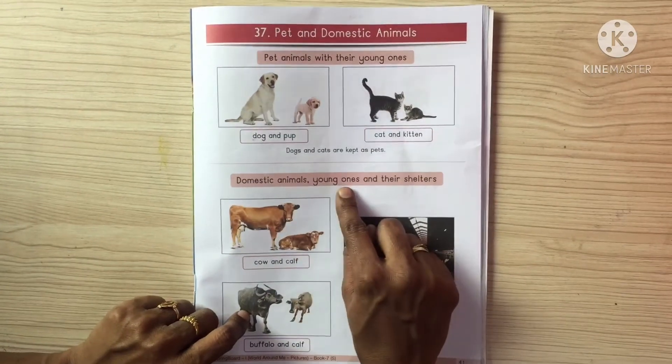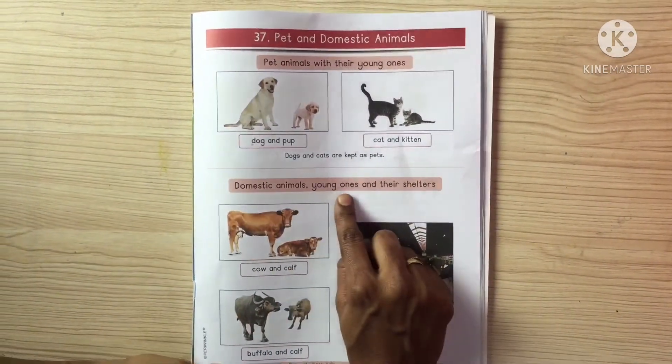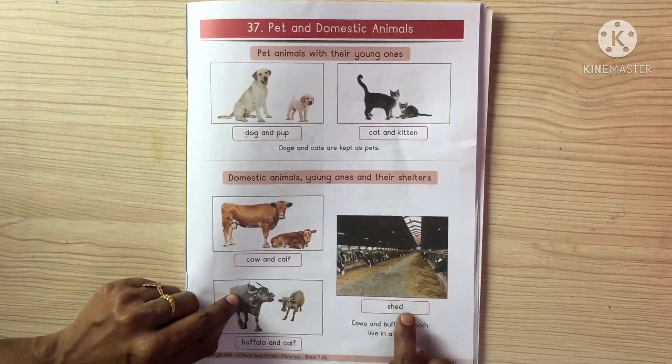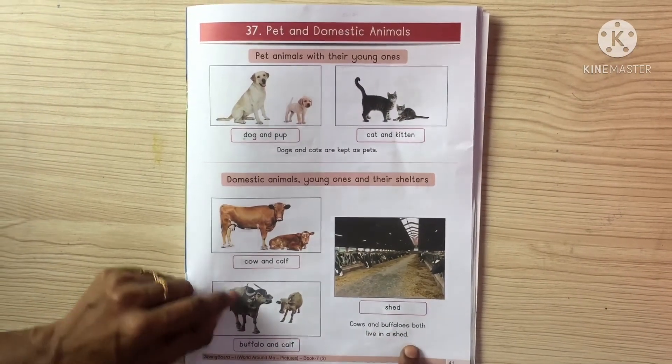Domestic animals, young ones and their shelters. Cow and calf. Buffalo and calf. Shed. Cows and buffaloes both live in a shed.